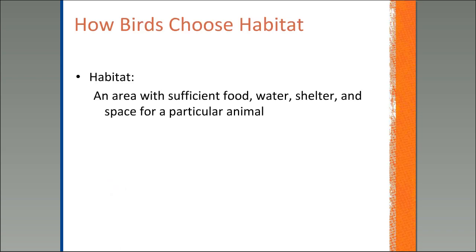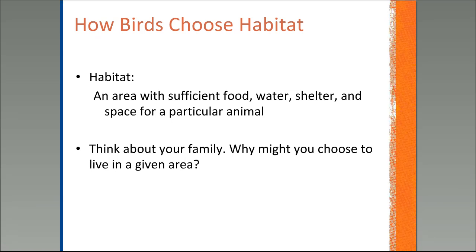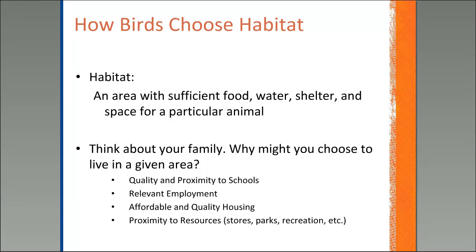What we were looking for there is food, water, shelter, and space. This is no different than any other wildlife, but you might have interpreted these four things differently based on your past experiences. When we're talking about backyard birds, consider your own family — why might you choose to live in a given area? What humans consider habitat and what wildlife consider habitat really are not all that different. We're going to look for quality schools, employment, affordable housing, and proximity to resources. Similarly for birds, we translate that to food, water, shelter, and space — and it is different for different species.